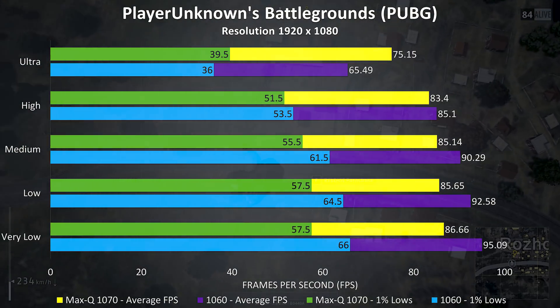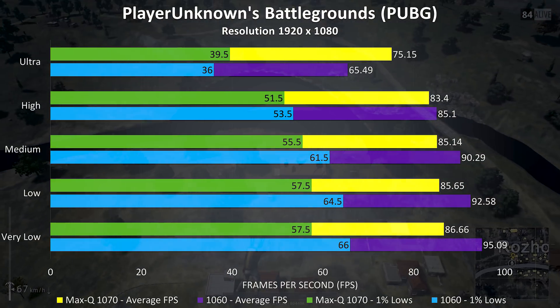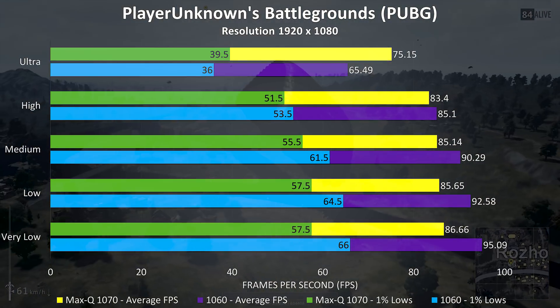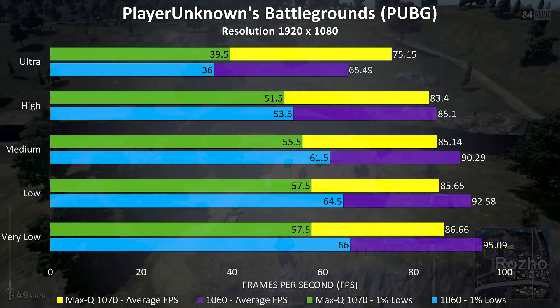PlayerUnknown's Battlegrounds was tested with the latest 1.0 version using the replay feature. The 1060 was actually coming out slightly ahead in all settings except ultra, where the Max-Q 1070 was performing about 14% better.